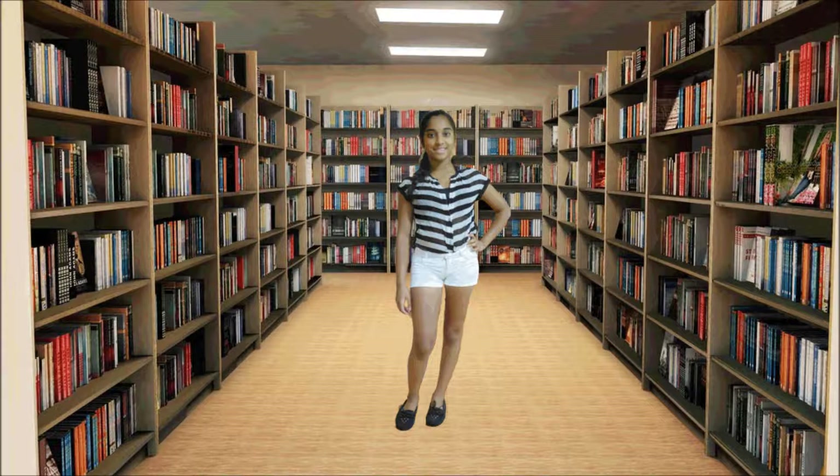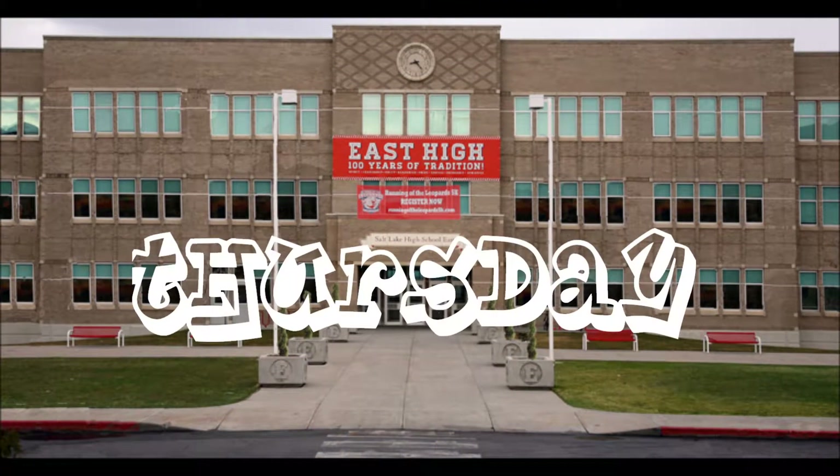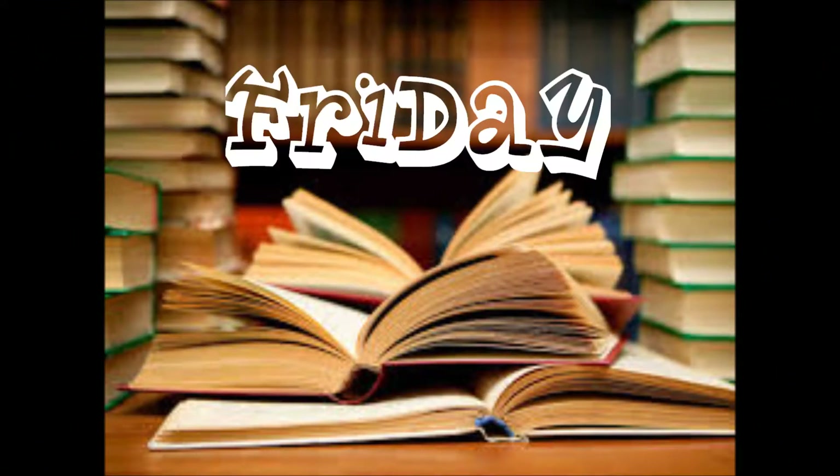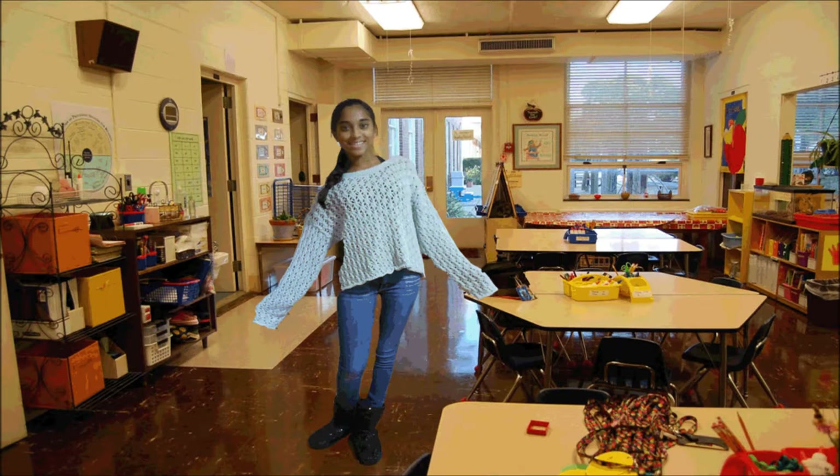Along with my black flat moccasins. For this outfit, I'm wearing a tank top that I got from Kohl's that just says New York City Girl, a pair of shorts that I got from TJ Maxx, and I'm just wearing a pair of Keds.